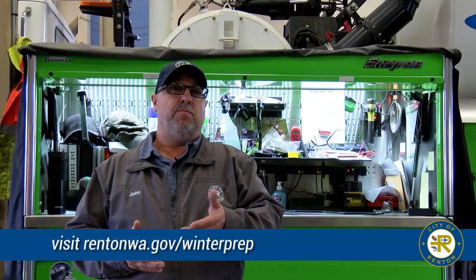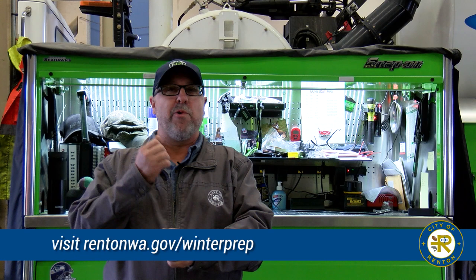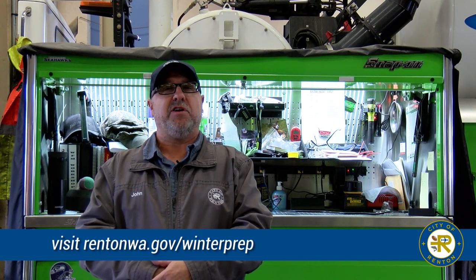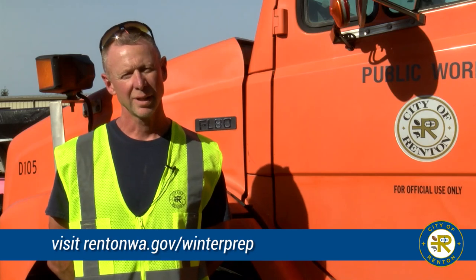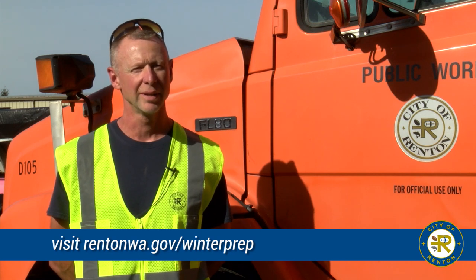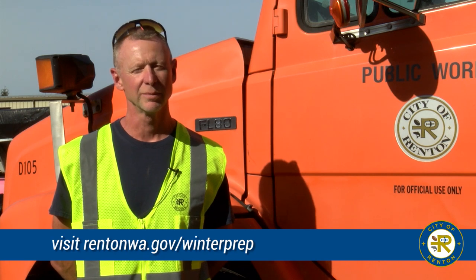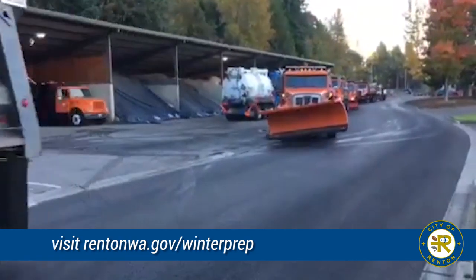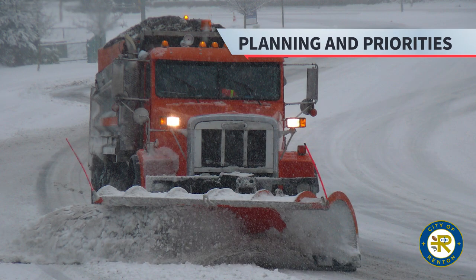We monitor the weather very closely. My goal is to get the crew in before the event. If they're calling for an event on a Sunday, we'll have a group meeting on Friday and let the guys know they're all on call and ready to go with one phone call from me. What makes my job easy is that these guys are 100% committed. When they get that call, it's go time — equipment is prepared, they know their routes, and they head out.